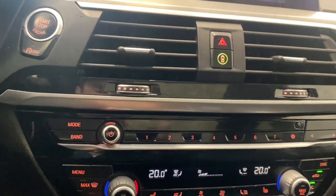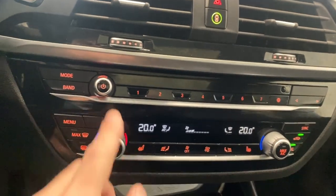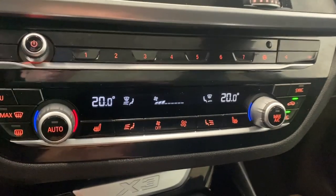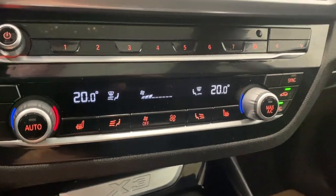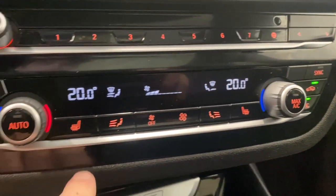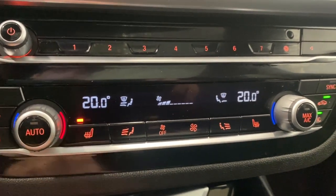Got more media controls down here — your radio, your volume tuner, menu button, front and rear defrost, and dual zone climate control. All your fan controls and the AC button on the right. You can sync your climate control as well. Heated seats for the driver and passenger, each with three different levels of heat.